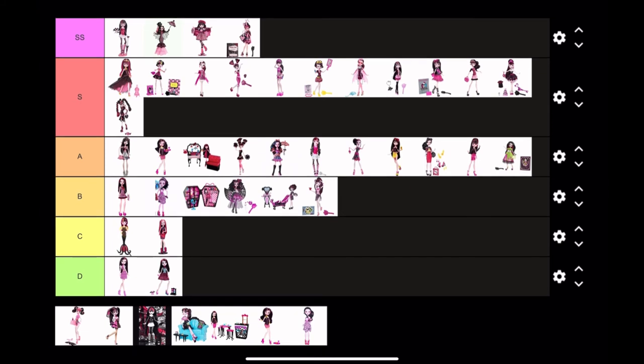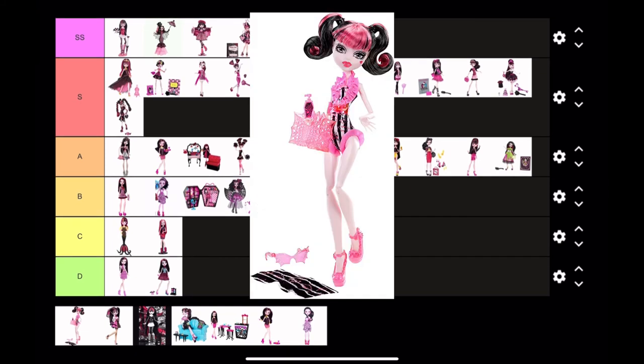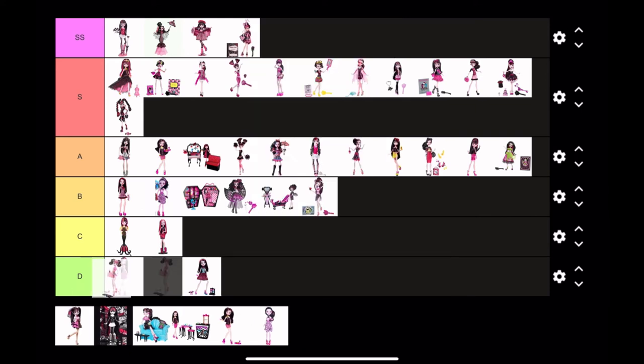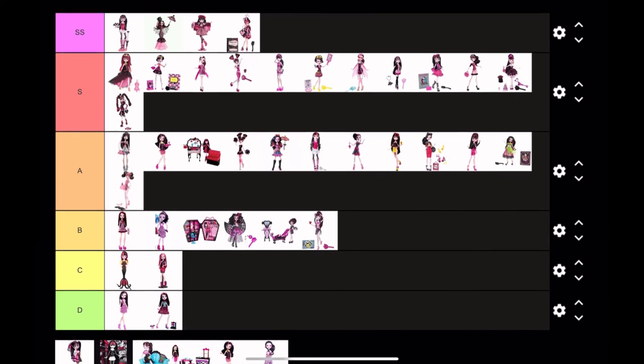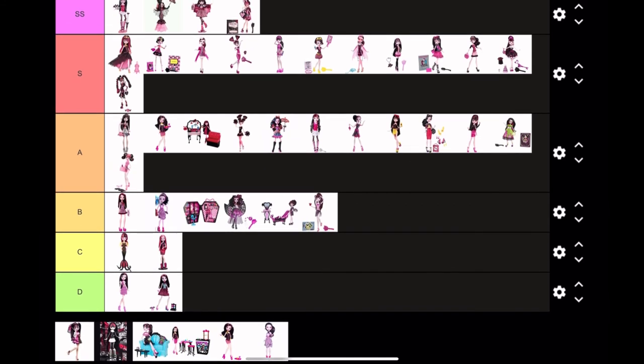We only have five dolls left. Next we have Swim Class Draculaura — I've never seen this doll before. I like her pink glasses, everything pink. I like the swimsuit; it looks kind of vintage. I love Draculaura's little pigtails and the way they're curled — they're just so cute. I'd put her at A tier; she's a pretty cute swimsuit doll.